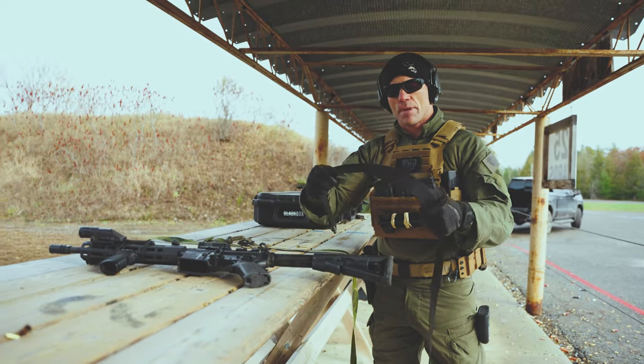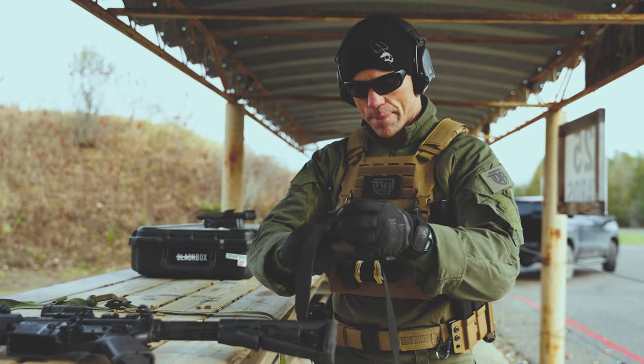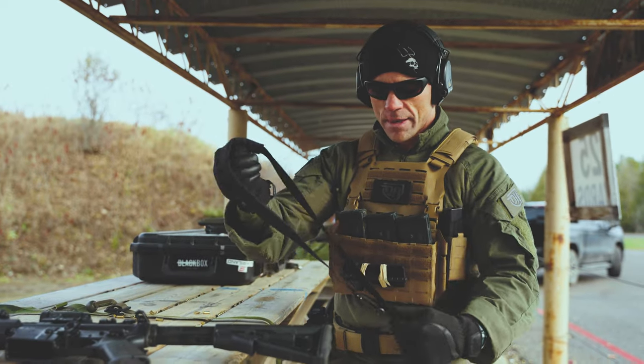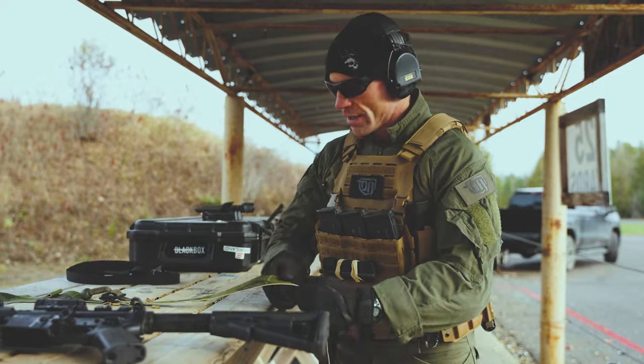What we're going to do now is we're going to swap out the Haley Strategic Sling, which has been tried and true. I've been running it for many, many years. Great piece of equipment — it's awesome. I give these guys props for making good quality stuff. But I want to try this one out here.